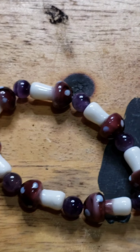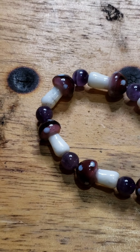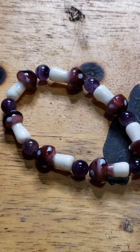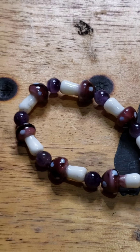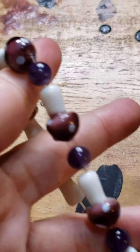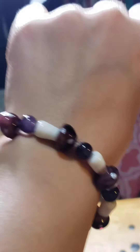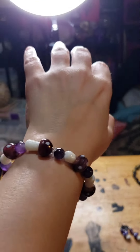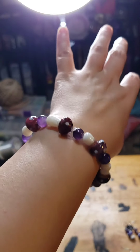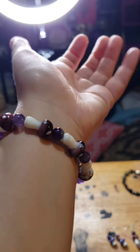This is the amethyst purple mushrooms bracelet. It's six dollars. It's fairly stretchy — it fits a little bit. Amethyst beads and glass mushrooms, six bucks.